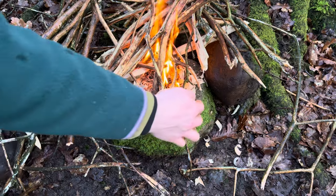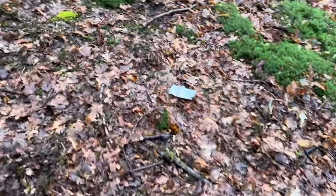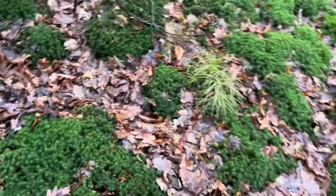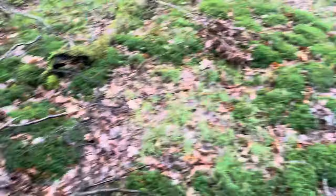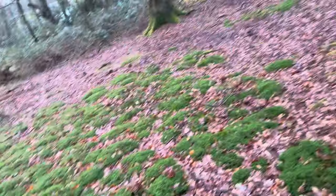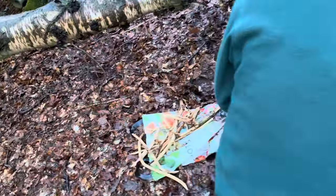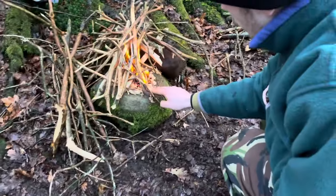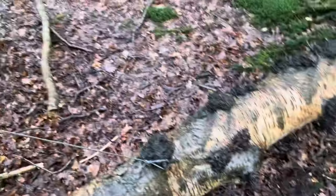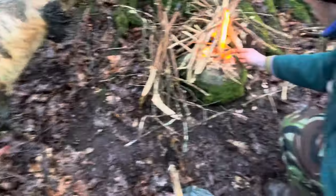To let everyone know, this is what we've been working with - literally soaking wet wood everywhere. So if you want to know how to make a fire anywhere, anytime, in any condition, watch this video - even though you're already watching it.